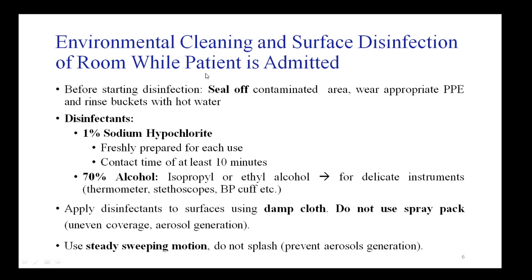In a COVID-19 designated area where a patient is admitted, before starting disinfection it is important that the contaminated area is sealed off. Anyone entering should wear appropriate PPE, and all buckets used for cleaning should be rinsed with hot water. Two disinfectants will be used: freshly prepared 1% sodium hypochlorite or bleach, which should be left in contact with all surfaces for at least 10 minutes, and 70% alcohol.